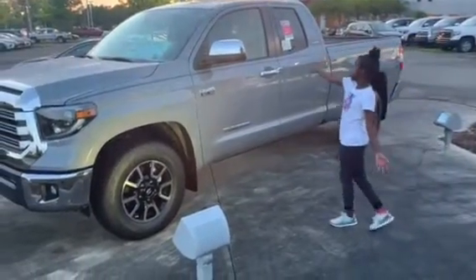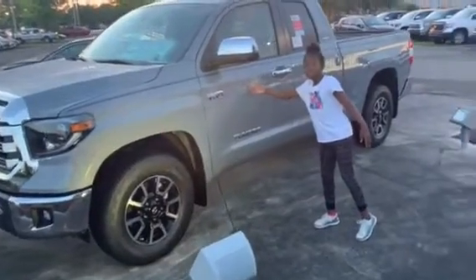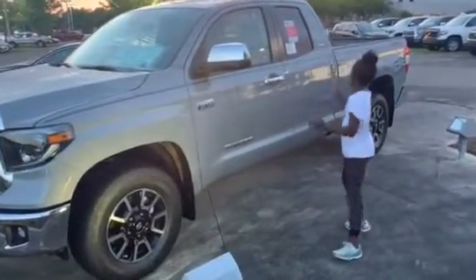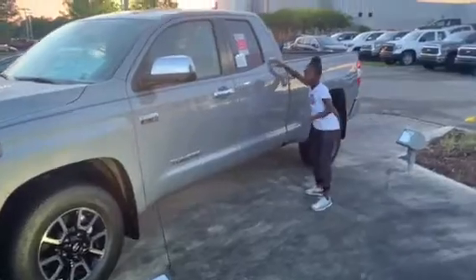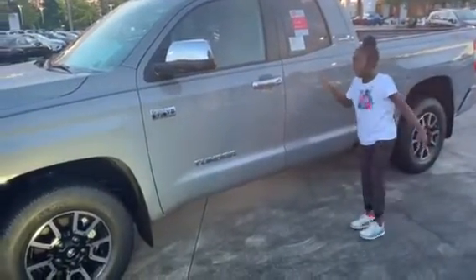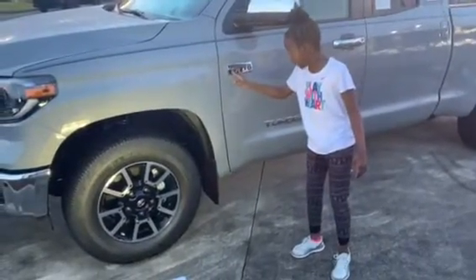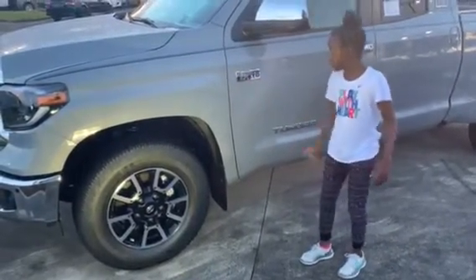This is a 2019 Toyota Tundra, sugar colored cement grade. It's a Limited 2019 cement grade. It has the 5.7 liter V8.